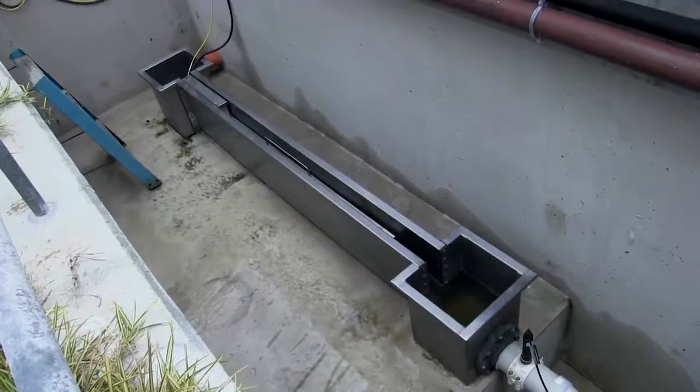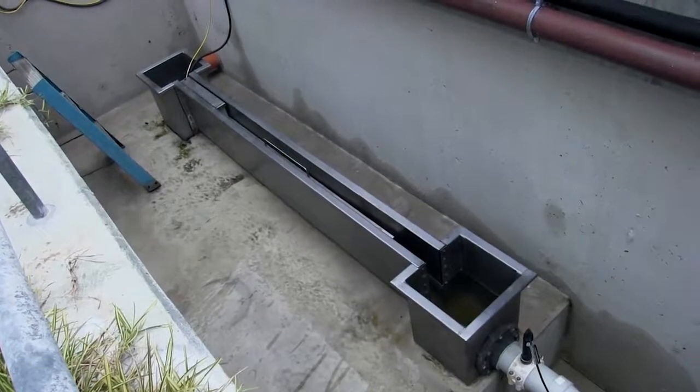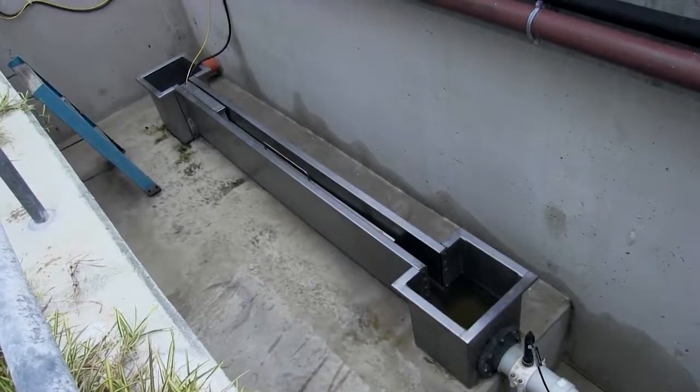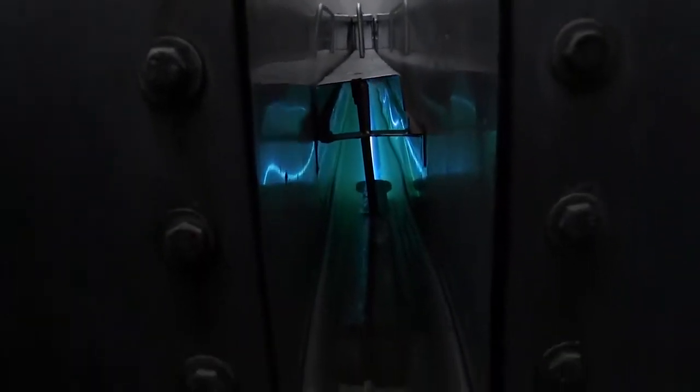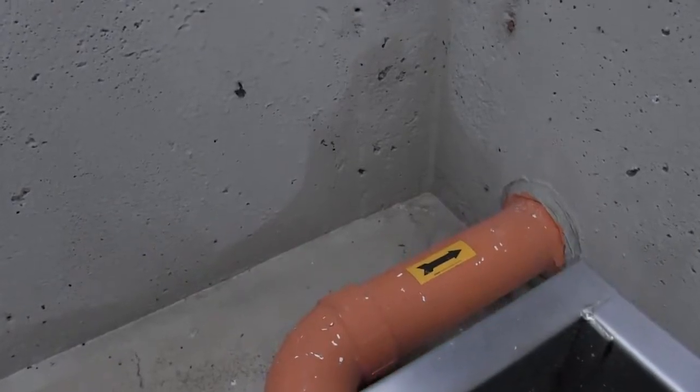Once the water leaves the marsh, it gets collected into a sump pit, and from the sump pit it will get pumped through a trough — which is actually behind us here — that has a series of ultraviolet lights. If there's any bacteria left in the water, they are very sensitive to ultraviolet light and it'll kill off the bacteria. From there the water is pumped out into our leaching field, which is in another part of the campus.